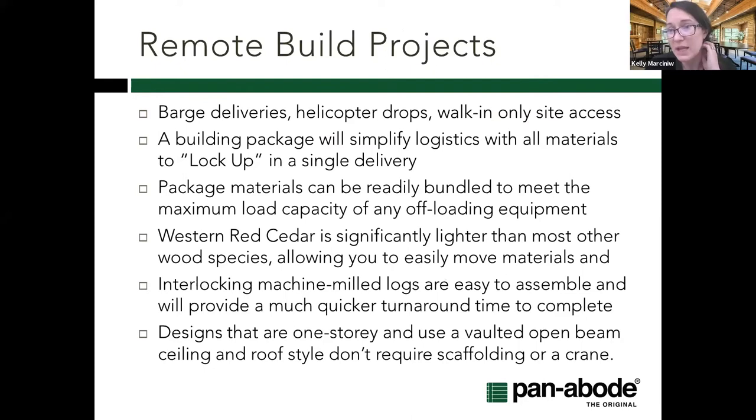Remote build projects present a few challenges. One is thinking about how you actually get to site — is trucking available, maybe only part of the way, then looking at barges, helicopter drops, and for some really challenging sites, the last 100 meters may be walk-in only. Having a prefabricated system is a huge advantage. For walk-in-only sites, having something that doesn't require large equipment or cranes — pieces easily handled by two or three people — is key.